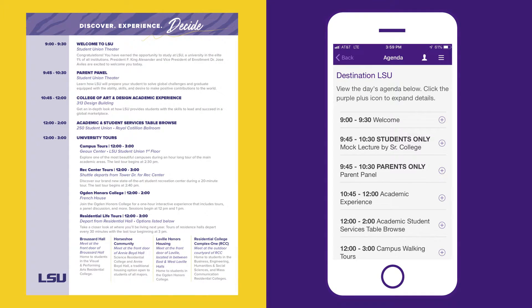Parents and guests, while students are attending their mock lectures, you'll stay here for an informational panel. At 10:45, parents and guests will join their students for a senior college academic experience.